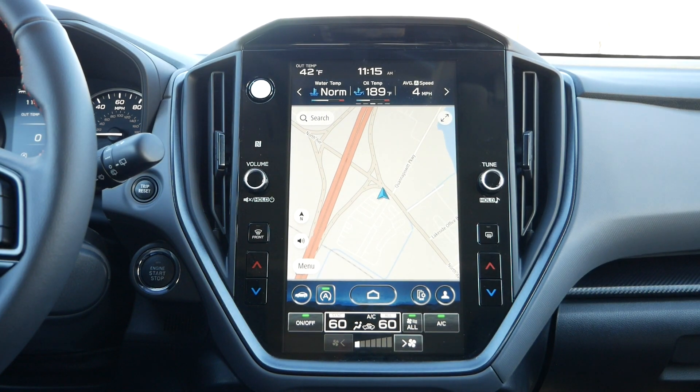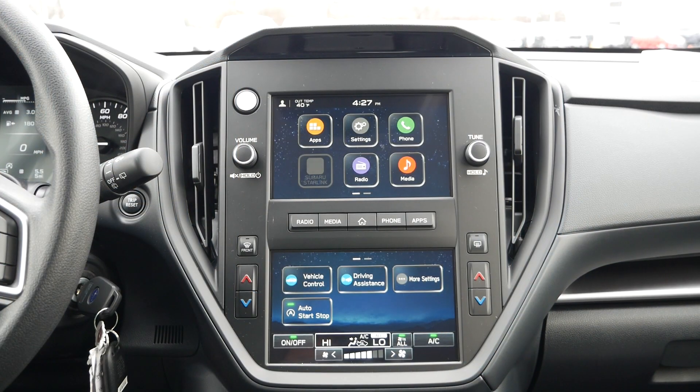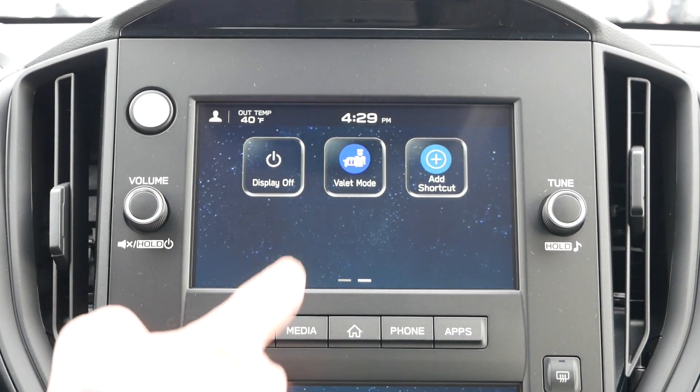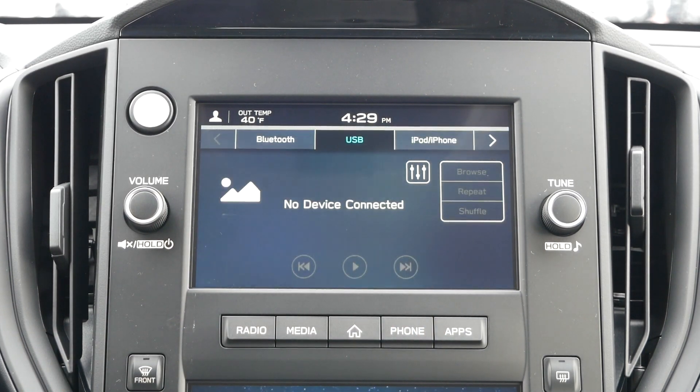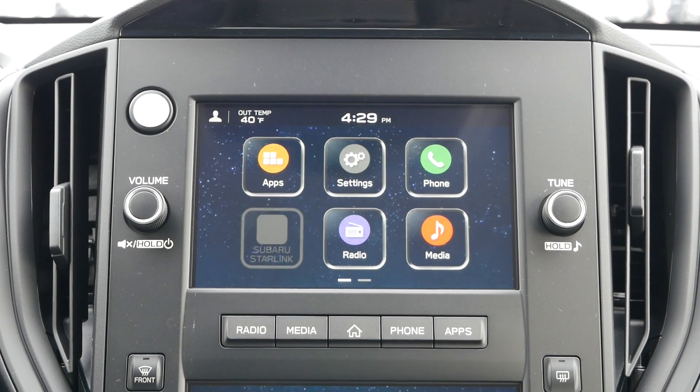For the infotainment system, owners of a premium trim and above will have an 11.6-inch touchscreen, whereas the base Crosstrek will be equipped with dual 7-inch multimedia displays. If your Crosstrek has this dashboard layout, the buttons mounted on both sides of these screens will be identical to what is offered on higher trims. If you are a returning Subaru buyer, you'll immediately recognize the top screen, as it's the same user interface you're accustomed to from prior model years. There will be quick access buttons below, which will get you to desired menus if you prefer not using the touchscreen at all times.